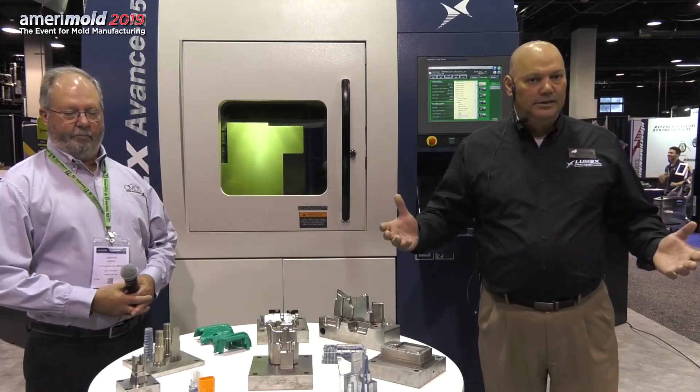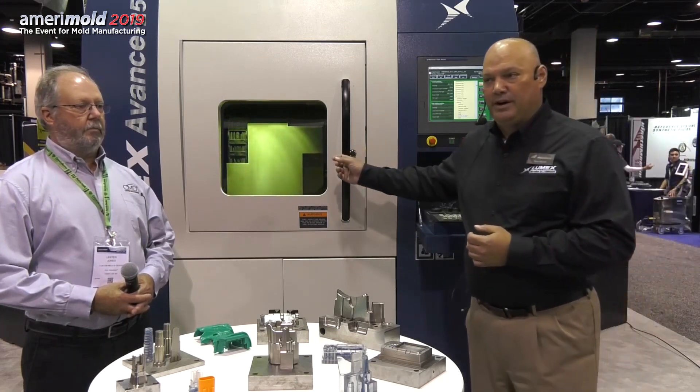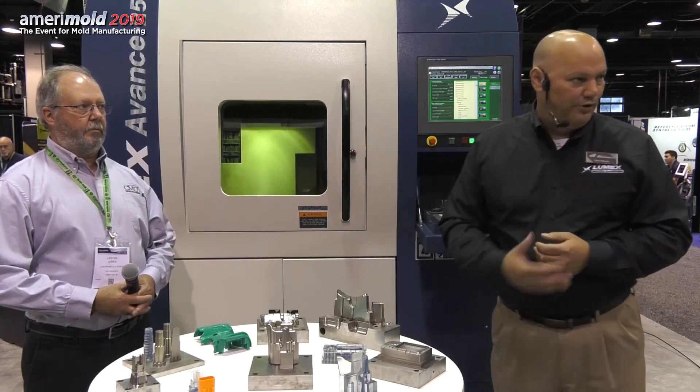A little bit about the process: it's a powder bed fusion-based system with a 45,000 RPM Maxia spindle — Matsura's own proprietary spindle technology. We grow the part, laser sintering 10 layers at a time as our standard process, so 20 thousandths of thickness, and then we go in and machine that sintered material back to finish machine-like tolerances and surface finishes.